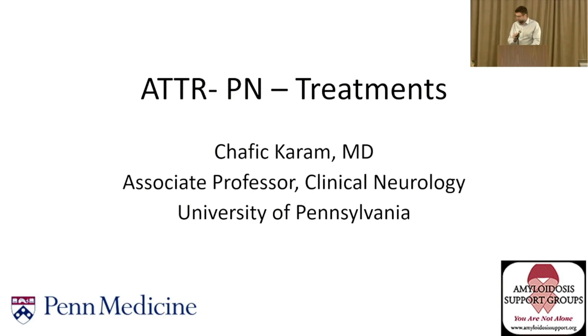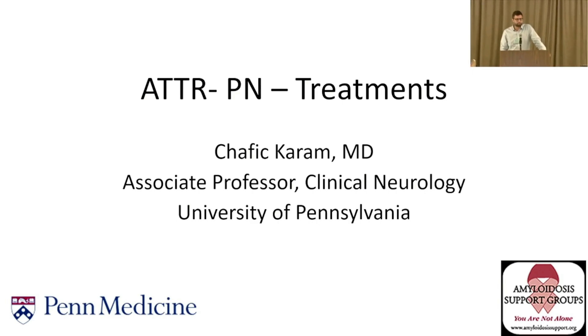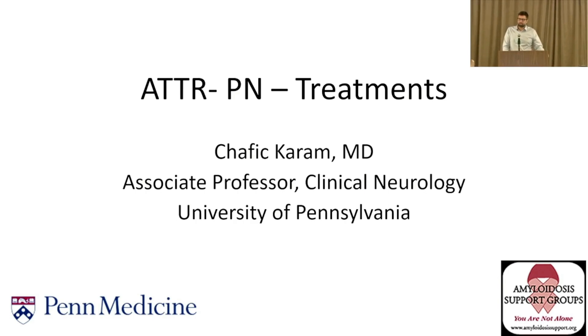Thank you, Professor Gertz, and thank you all for coming today. I'll be discussing peripheral neuropathy treatment, specifically HATTR, because that's really where the treatments have been approved and studied the most. Dr. Brannigan will be talking about the management of symptoms — the pain, the blood pressure issues, et cetera.